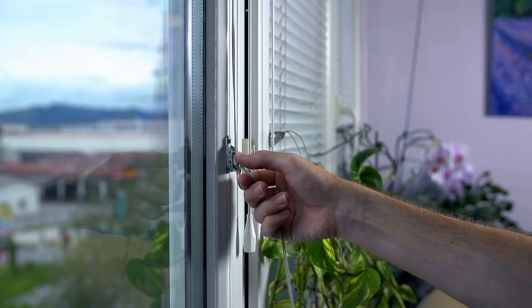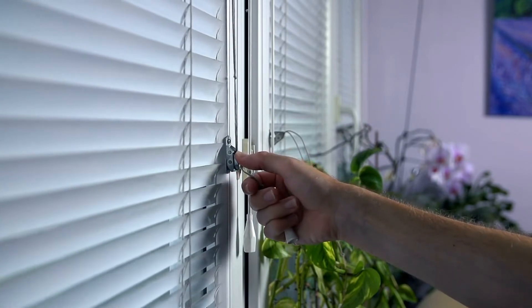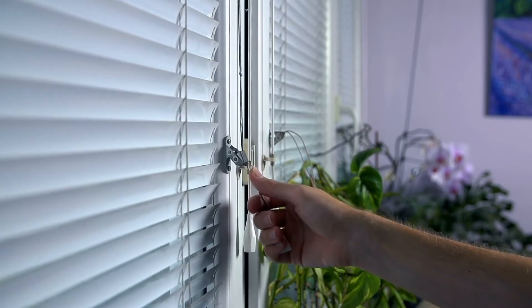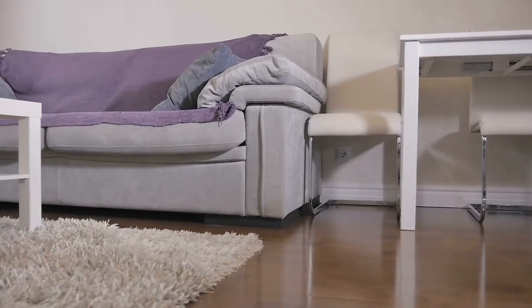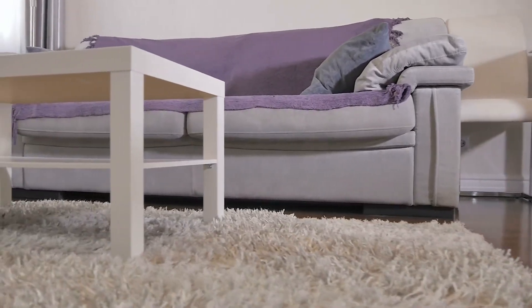In the winter, open your curtains and blinds during daytime hours. On sunny days, the sun will naturally warm up your space. In the summer, close blinds on the south and west side of your home during the day to keep the warm sun out and your space cool. Make sure that rugs, drapes, or furniture are not blocking airflow from your registers.